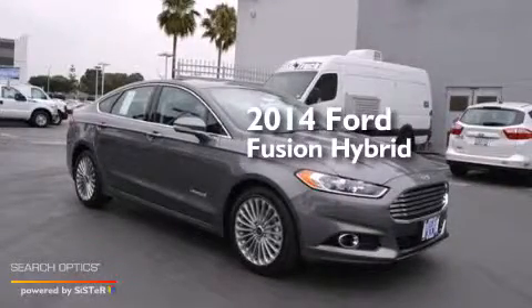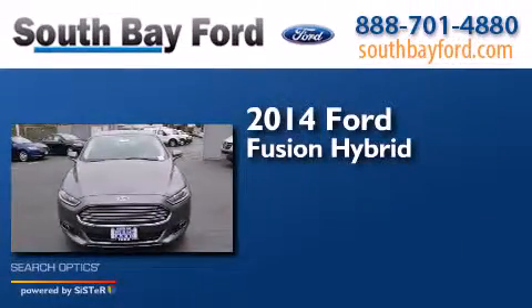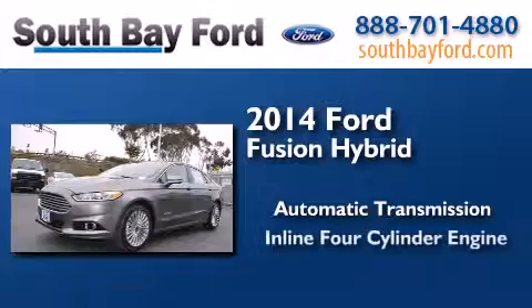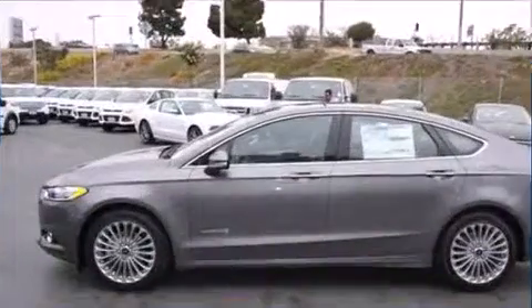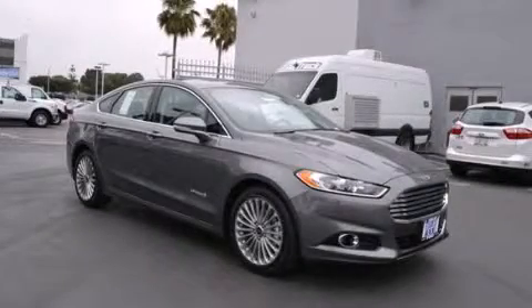This is a brand new 2014 Ford Fusion Hybrid. This four-door sedan has an automatic transmission and an inline four-cylinder engine. Call or visit us right now and arrange your test drive today.